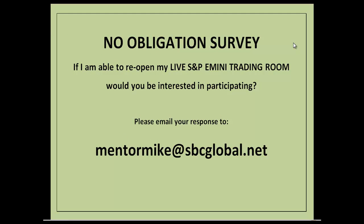I'd like to take a little survey of anyone watching this movie. Your answers create no obligation whatsoever, but I'm interested in knowing: if I am able to reopen my live S&P e-mini trading room, would you be interested in participating? Please email your response to MentorMike at SBCGlobal.net. Thank you very much — hope to see you next week for a recap, and hope to see you at the webinar tomorrow.